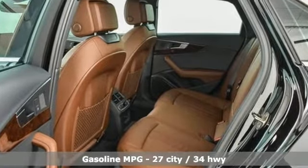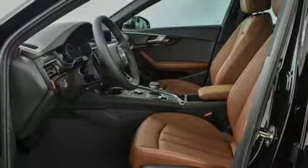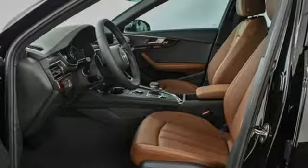Smart device navigation. Power heated mirrors. Front heated leather bucket seats. Auto-dimming rear view mirror. Wireless phone connectivity. Dual zone climate control.